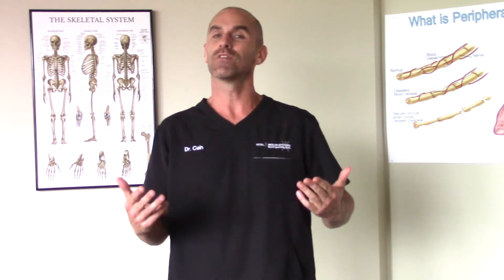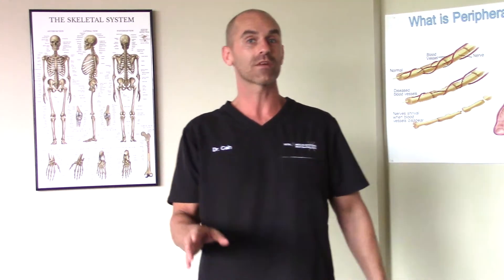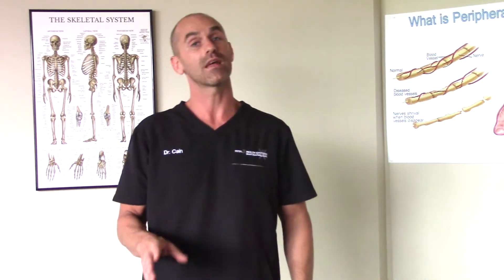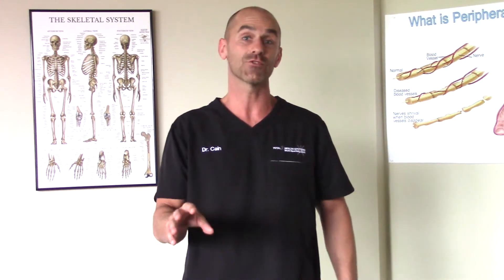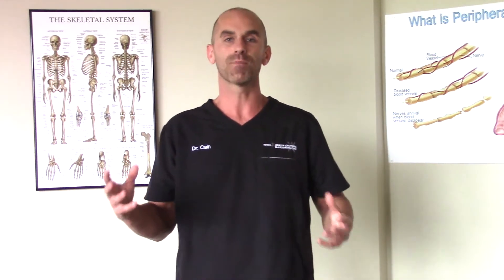Now a couple of different things occur in response to this cracking type of adjustment. One is that there is a release of endorphins — your body's own pain-suppressing hormone — and this is why many people will feel a sigh of relief in response to this type of cracking adjustment. Secondly, there's an increase in range of motion. Assuming the chiropractor did a good job of finding the joint that's stuck, it's going to improve the range of motion at that joint, which promotes better biomechanics throughout the entirety of the spine.